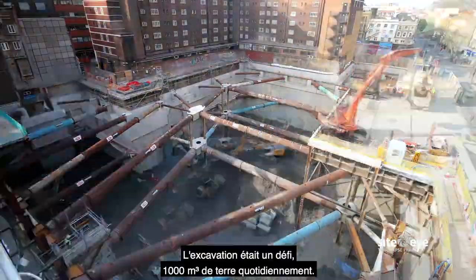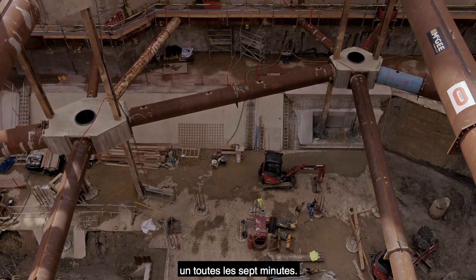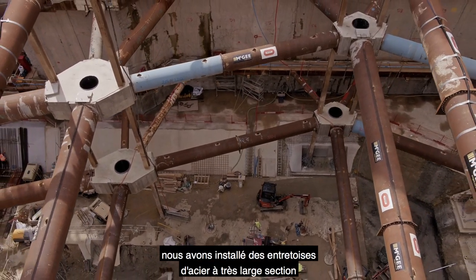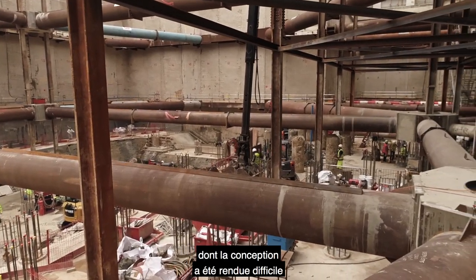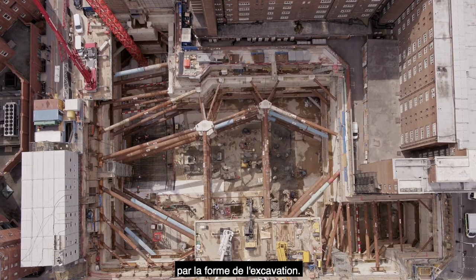The excavation was a challenge — excavating 1,000 cubic meters of soil every day, which is around 120 lorries, so one lorry every seven minutes. To support the retaining wall, we had to install very large sections of steel strutting, and the strutting design was a difficult challenge due to the shape of the excavation itself.